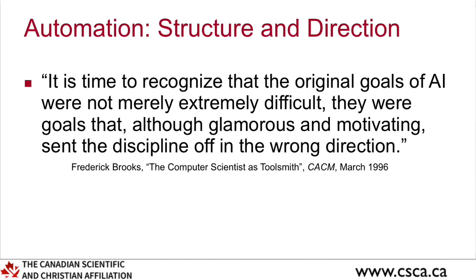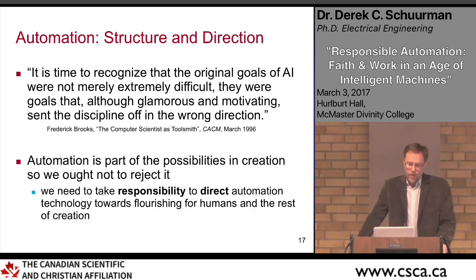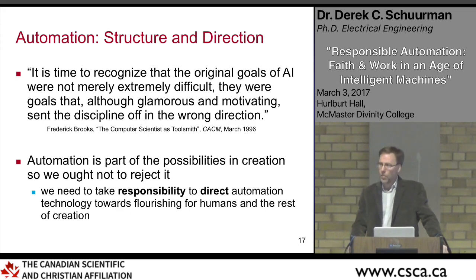Frederick Brooks, a top-flight computer scientist who wrote 'The Mythical Man Month,' said: 'It's time to recognize that the original goals of AI were not merely extremely difficult. They were goals that, although glamorous and motivating, sent the discipline off in the wrong direction.' I like that idea of direction. With automation, we have to think about direction — it's part of the possibilities in creation, but to what is it directed? How can we use automation to help people and the greater creation to flourish?